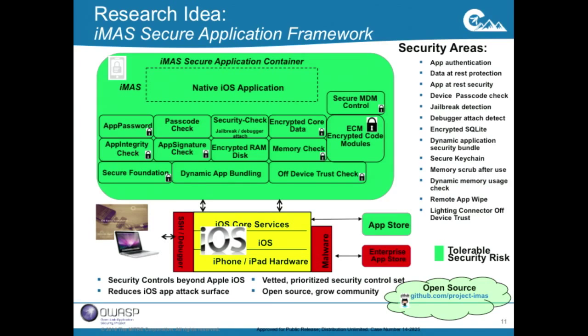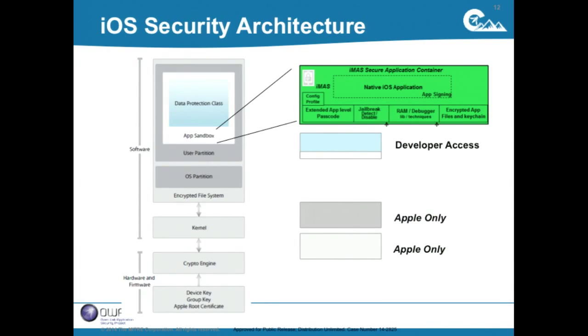We surround the native iOS app with software libraries and security controls that take security beyond what Apple provides to really reduce the iOS attack surface. These are vetted controls — third-party vetted outside of MITRE. We've created an open source community up on GitHub. In the iOS stack, most things in gray are owned by Apple and are closed — unlike Android where most is open source. IMAS sits at the application level, up at the app sandbox, surrounding the native iOS app.